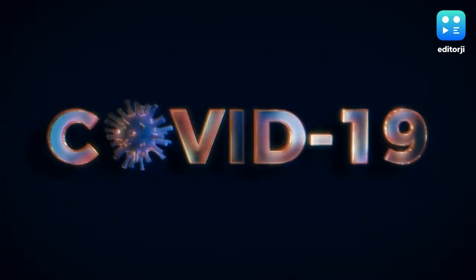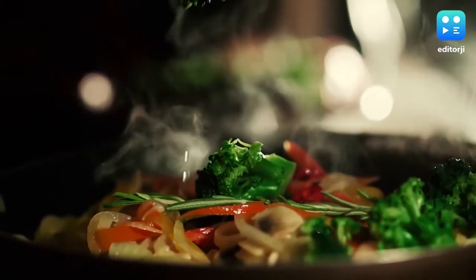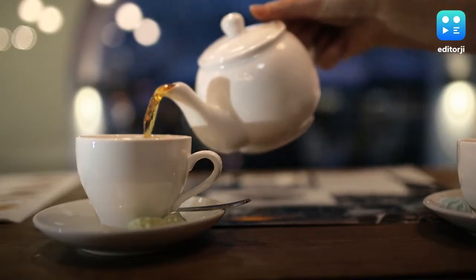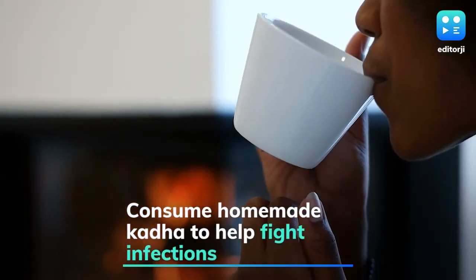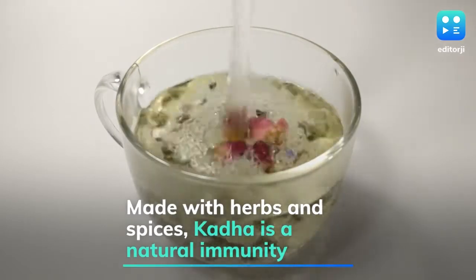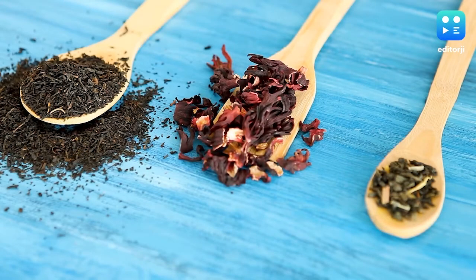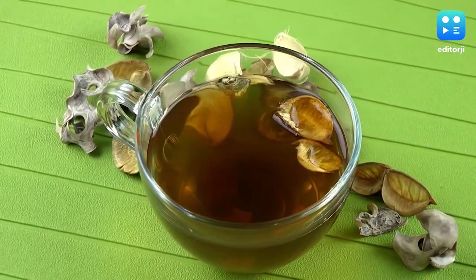In the wake of the coronavirus pandemic, it is absolutely important to maintain a holistic lifestyle and follow a nutritious diet. However, there are other ways that might boost your immunity and offer protection from various infections. One such effective way is by consuming homemade kadas — Ayurvedic drinks prepared with certain herbs and spices. These are easy to make and help strengthen your immune system.